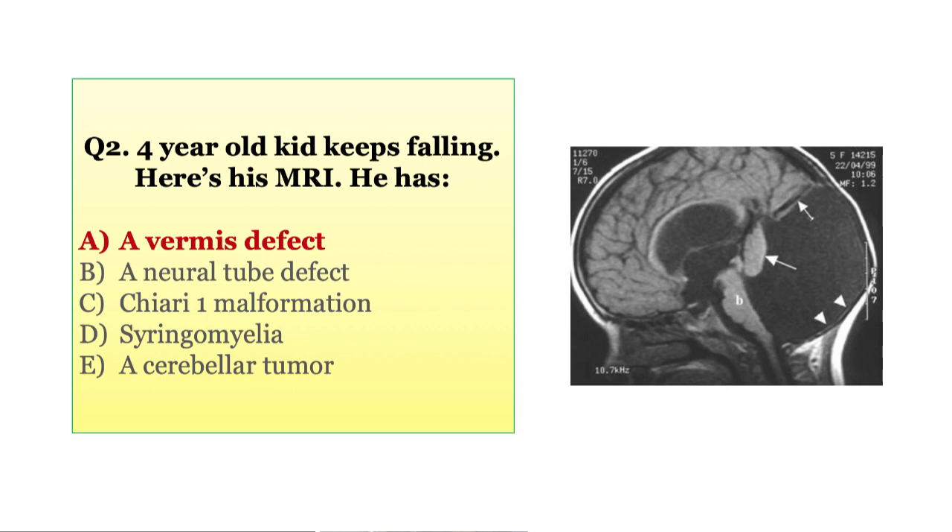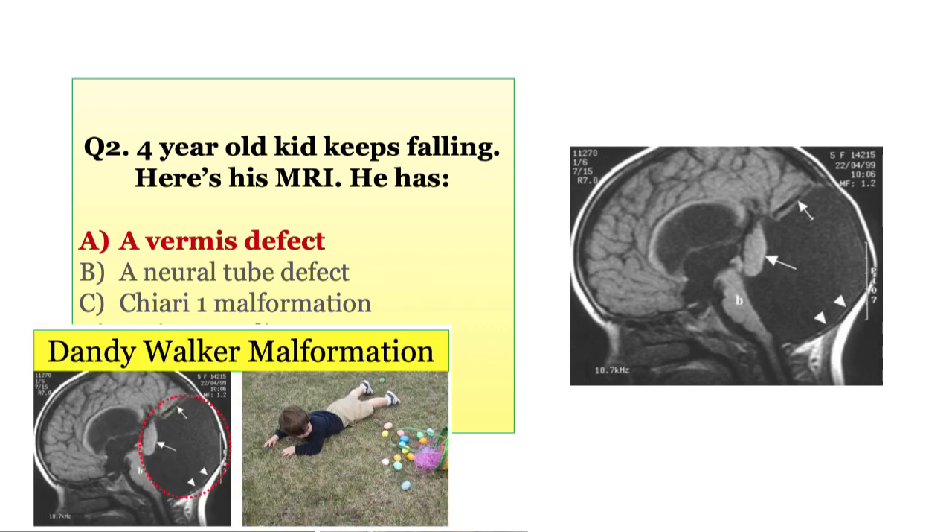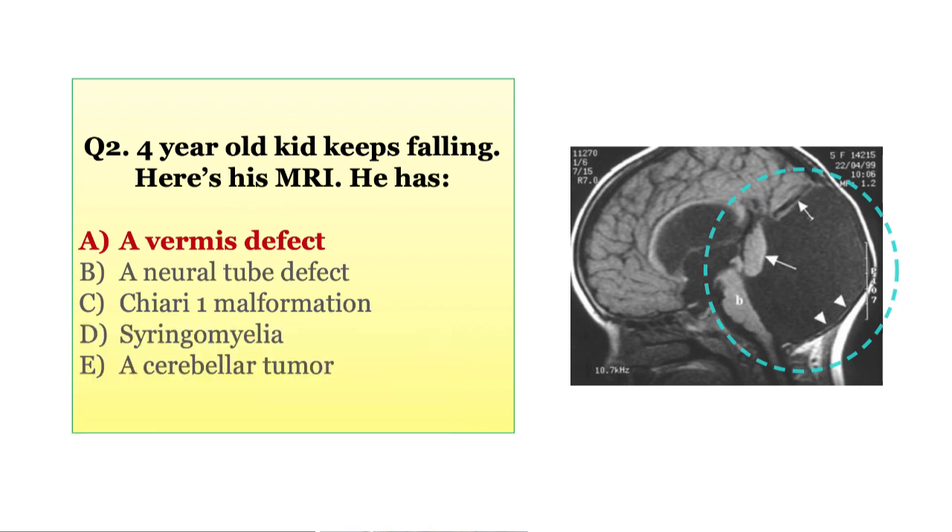The answer is a vermis defect, which is answer A. This is a Dandy Walker malformation, with that huge, honking, fluid-filled cyst replacing the fossa where the cerebellar vermis should be located. This kid is not a Dandy Walker, hence the frequent falls. It isn't a tumor, just a cyst. Unlike neural tube defects, Chiari 1, and syringomyelia, Dandy Walker has no important disease associations.